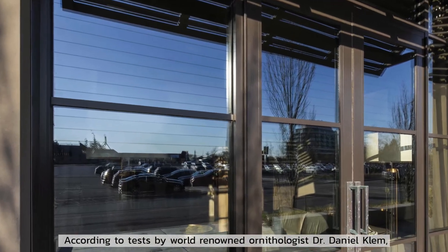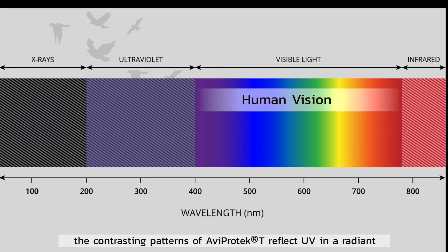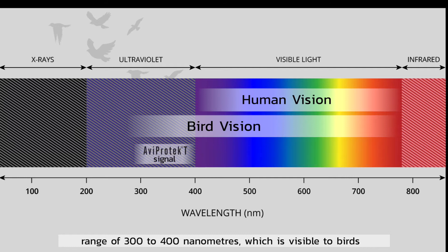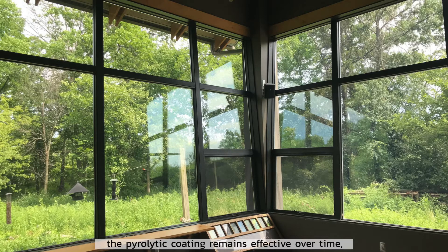According to tests by world-renowned ornithologist Dr. Daniel Clem, the contrasting patterns of Aviprotectee reflect UV in a radiant range of 300 to 400 nanometers, which is visible to birds but barely seen by humans. Thanks to Pilkington's exacting product standards, the pyrolytic coating remains effective over time and its appearance doesn't change with age.